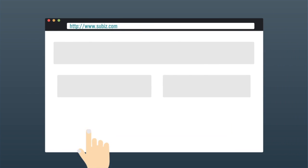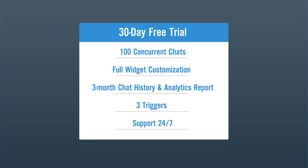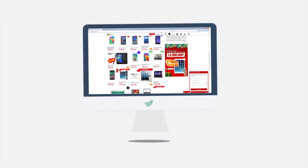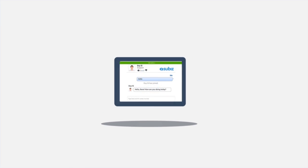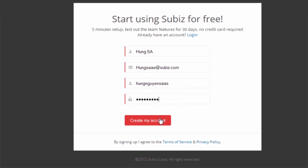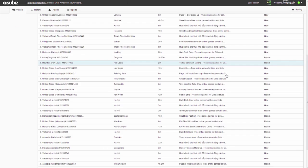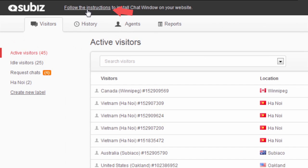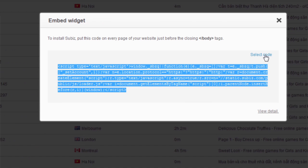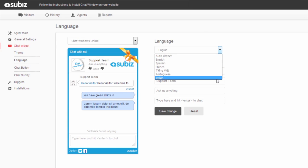At SuBiz, we give you a 30-day free trial with many amazing functions. In just three minutes and a few simple steps, you are already set up with SuBiz and can easily chat with your visitors. To install, click sign up and enter your information, then hit the create my account button. Follow the simple instructions inside the SuBiz dashboard and you're done. The widget chat is easily customized to fit your business website style in the settings area — just pick any color you want and you're done.